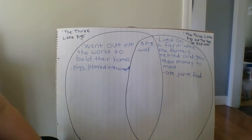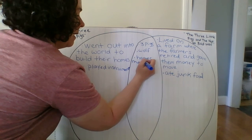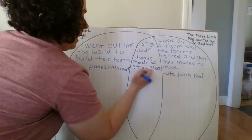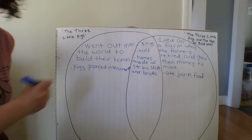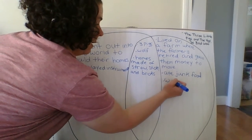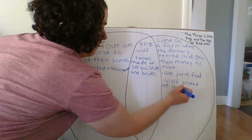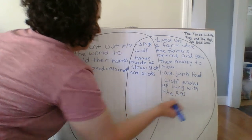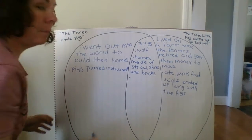In both stories, they had homes made of straw, sticks, and bricks. In The Three Little Pigs and the Not-So-Bad Wolf, the wolf ended up living with the pigs. And in both stories, all three pigs ended up living in the brick house.